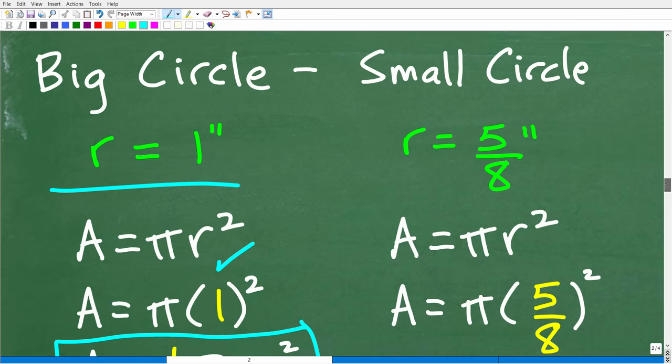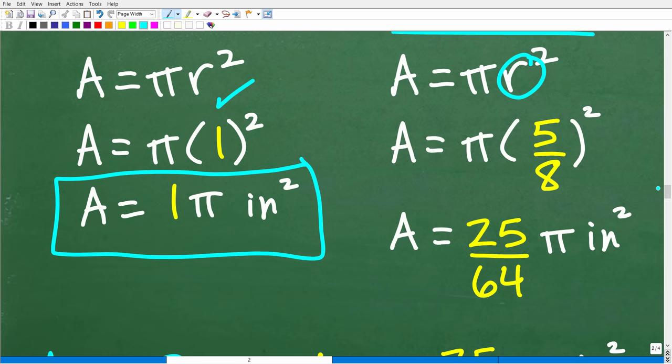For the small circle, we get to work with fractions. We plug in the radius of five-eighths. This is the type of problem math teachers love to give with no calculators, to test basic arithmetic skills. We don't need a calculator because we're not multiplying anything with a decimal approximation of pi. The radius is five-eighths, so we square it first — following order of operations, powers before multiplication. Five-eighths squared equals five-eighths times five-eighths, which is 25 over 64. So the area of the small circle is 25 over 64 pi inches squared.